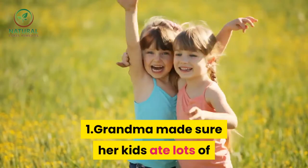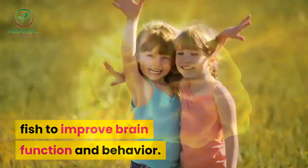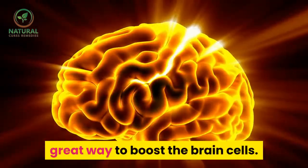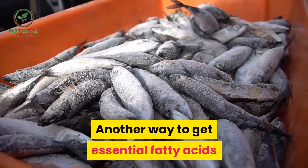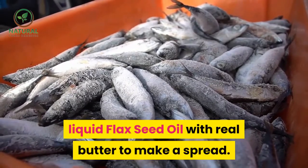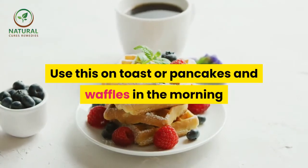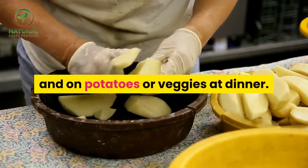1. Grandma made sure her kids ate lots of fish to improve brain function and behavior. She knew that feeding us fish was a great way to boost the brain cells. Another way to get essential fatty acids — that key ingredient in fish — into your children is to mix liquid flaxseed oil with real butter to make a spread. Use this on toast, pancakes, and waffles in the morning and on potatoes or veggies at dinner.